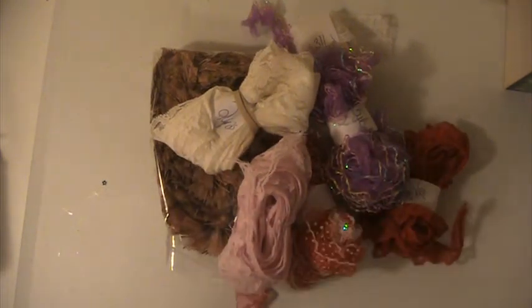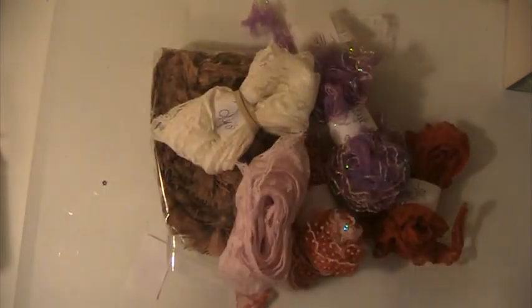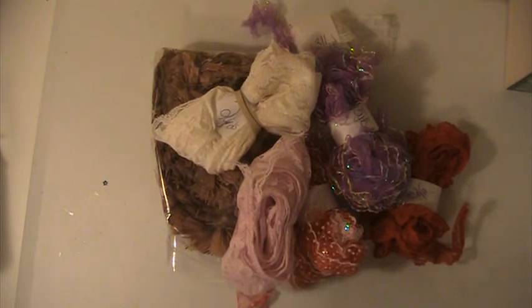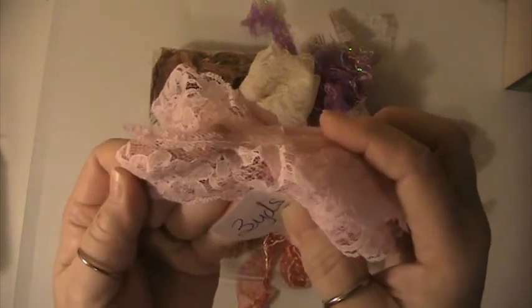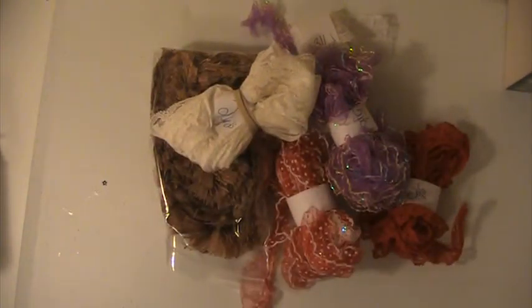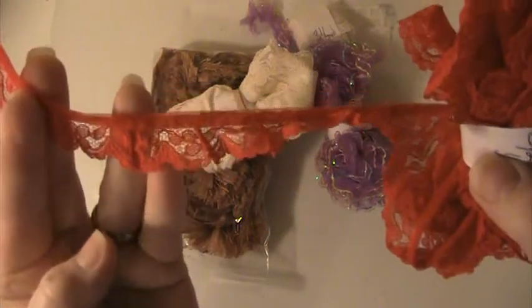1 yard of this blue rosette trim, you're getting 3 quarters of a yard of this trim here, you're going to get 3 yards of this pink trim, you're going to get 3 yards of this red trim here, and there's 3.5 yards of this red trim lace.